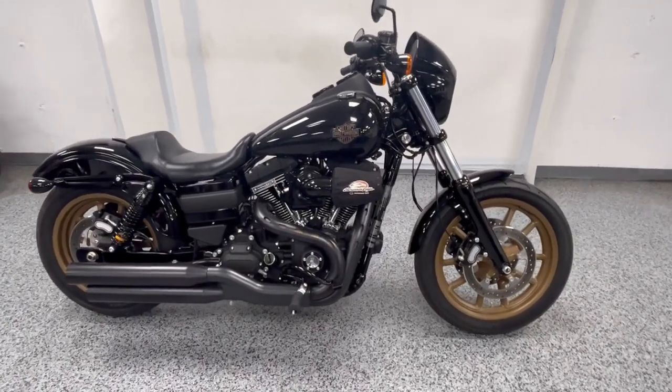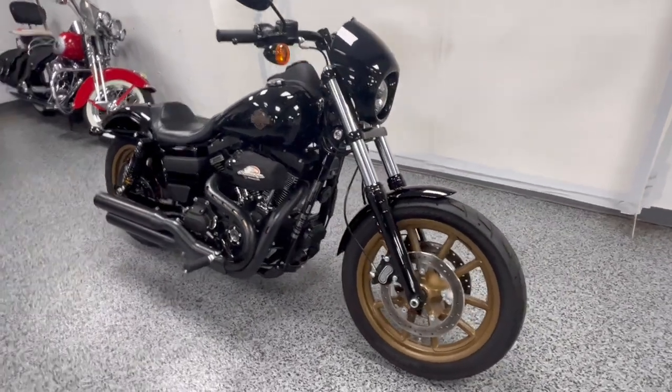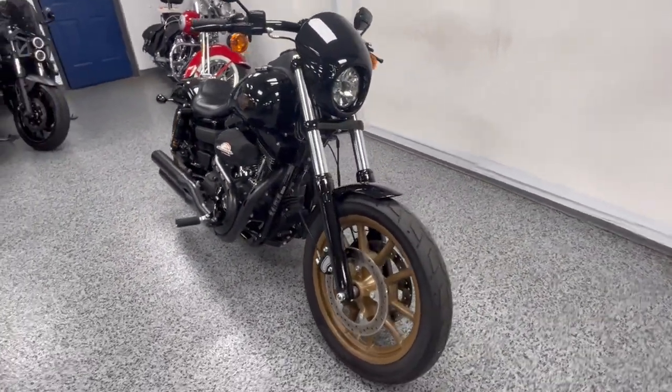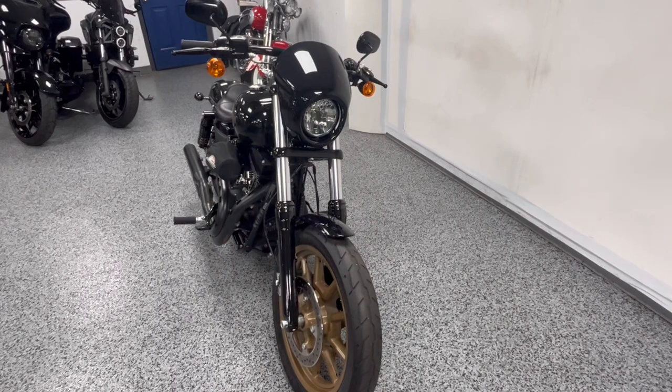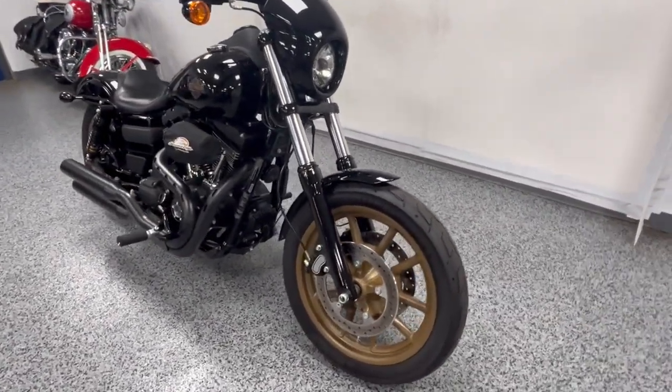Hey everyone, this is a 2016 Harley Lowrider S with just about 1,700 original miles on it. If you're looking for a very cool bike with a lot of style, a lot of power, that's comfortable to ride, this is it.